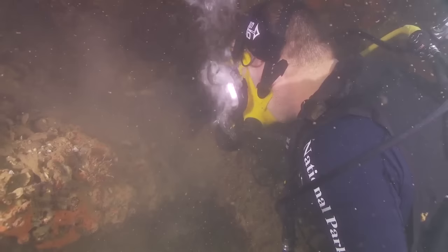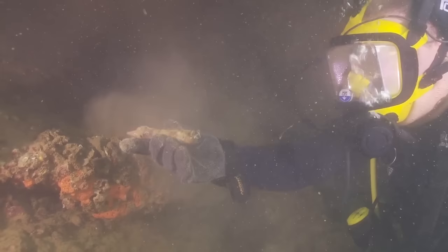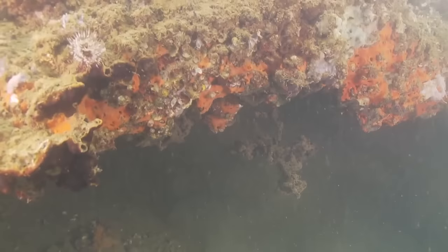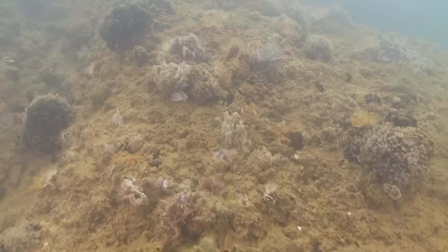I just saw a museum tag on one of them that we had lost track of for a long time — good to find again. Just like it was on December 7th. The Arizona, unlike many of the other vessels, didn't have much time to man their battle stations and general quarters and fight back.